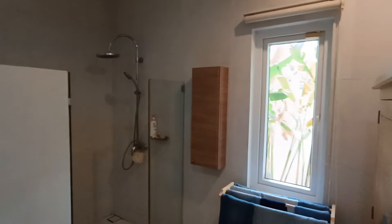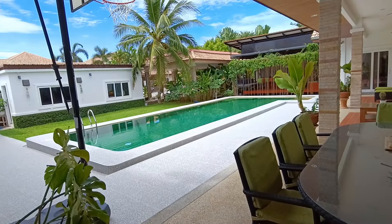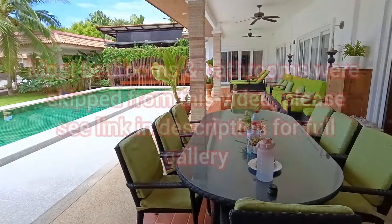Just really a sample of the bedrooms because there's too many. This is the master bathroom — not a great shot, but I've put all the photos on my website.